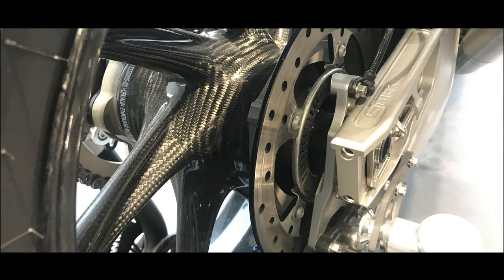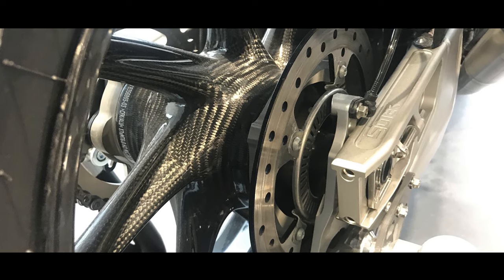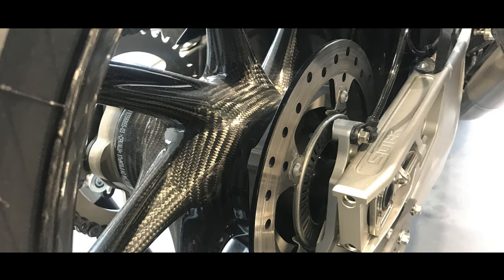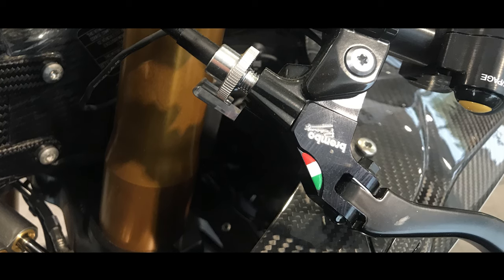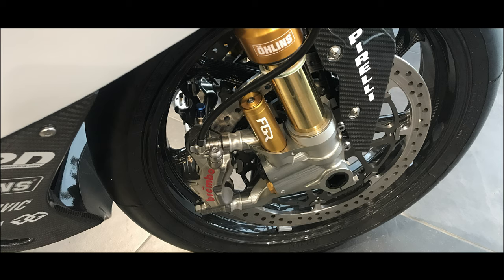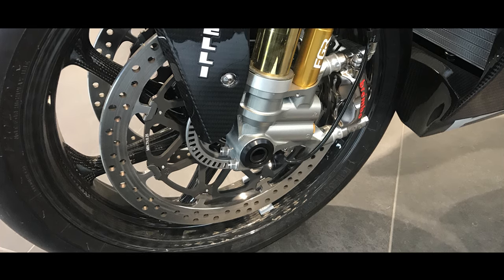The wheelbase of this bike — I measured it — was around 1,440mm, and I noticed the steering angle was around 65 degrees, which you can obviously adjust. It's a track bike, so everything's adjustable. And looking at the pictures, as you can see, the wheels were amazing — full carbon fibre.